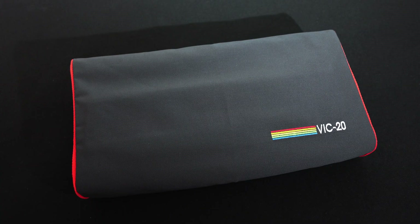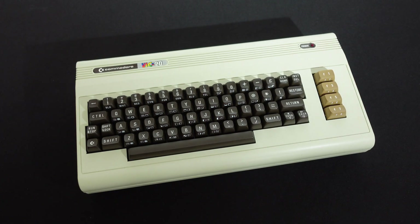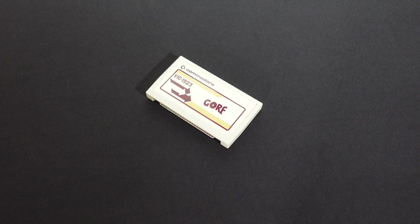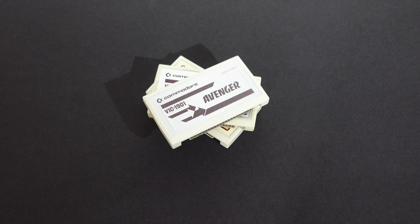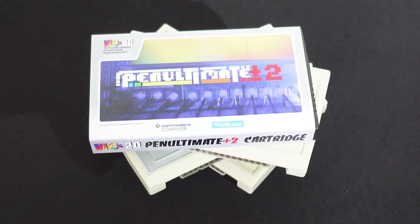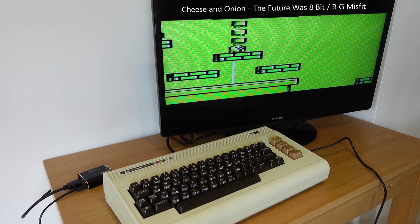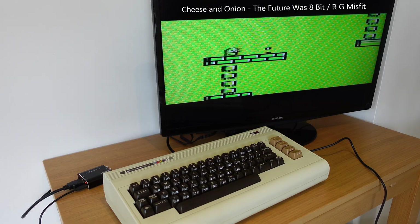The VIC-20 was Commodore's first bread bin computer. I had one back in the day and didn't really get on with it, mainly because of the wishy-washy 22-column screen. Like the TI-99, the VIC has a lot of pretty good quality software on cartridge, and I've got a modern compilation cartridge with loads of software on it, including some great recent games. I like it more now than I did in the 80s.